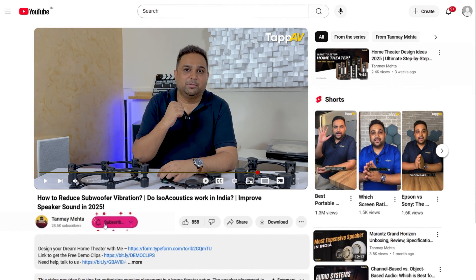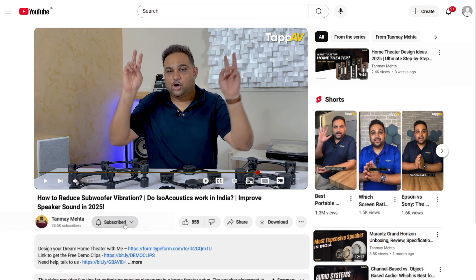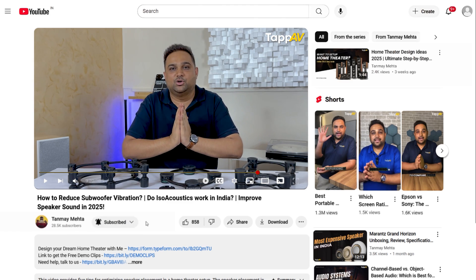That's it from my end. I'm Tanmay Mehta, your Home Cinema Consultant. We'll see you again in my next video. Thank you so much.